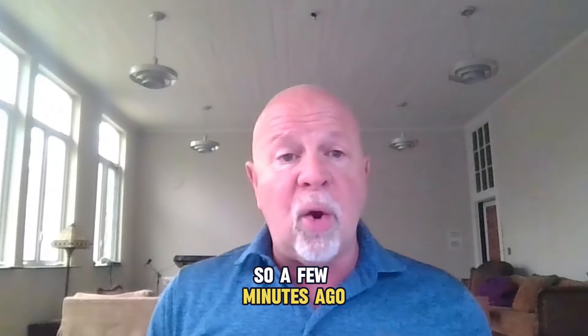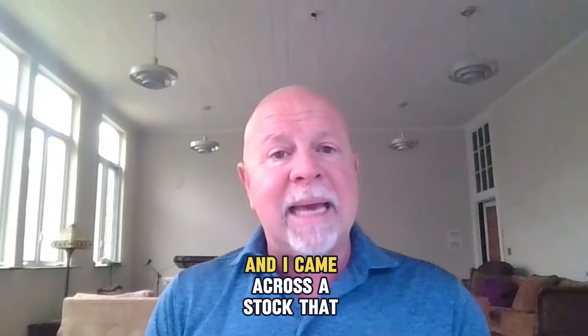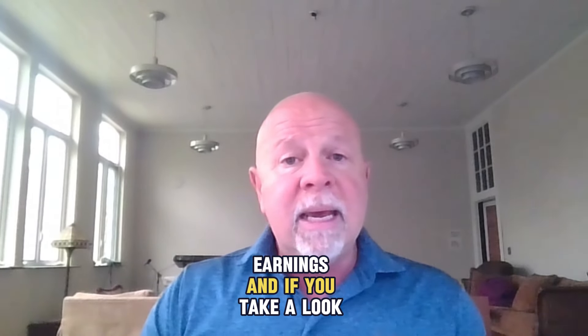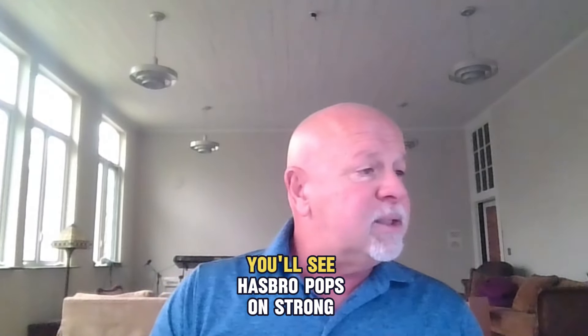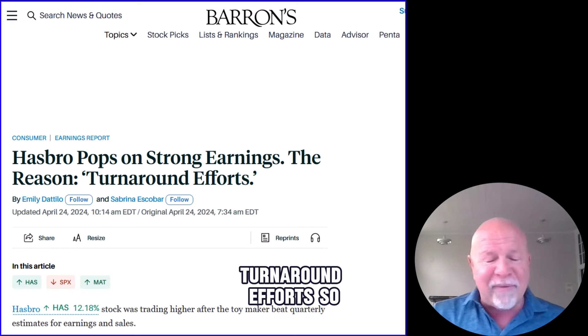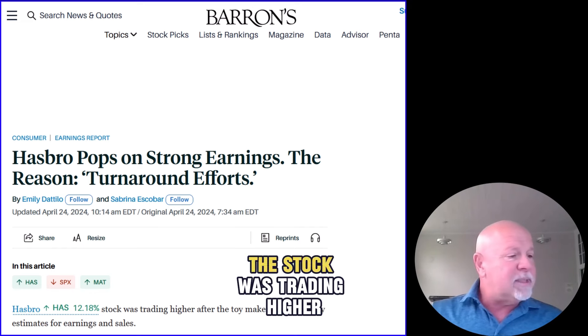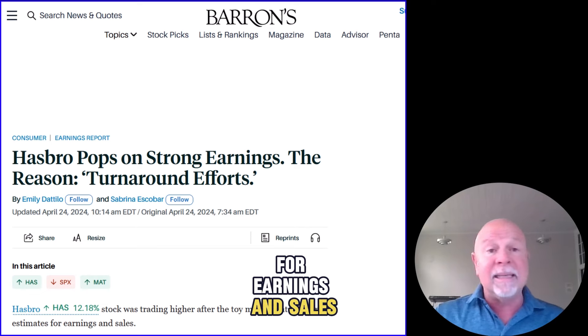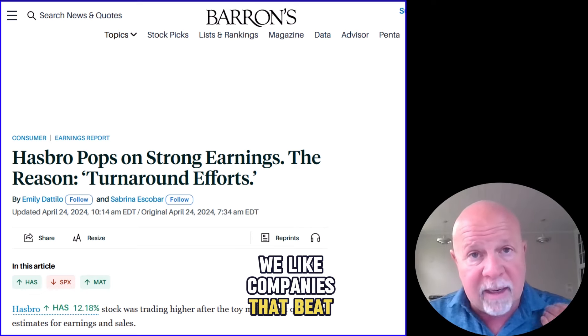A few minutes ago, I was going through all my screens and I came across a stock that has just reported earnings. If you take a look at this, you'll see Hasbro pops on strong earnings. The reason: turnaround efforts. The stock was trading higher after the toy maker beat quarterly estimates for earnings and sales. We like companies that beat earnings and sales.